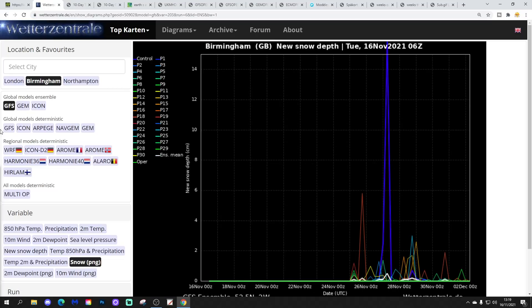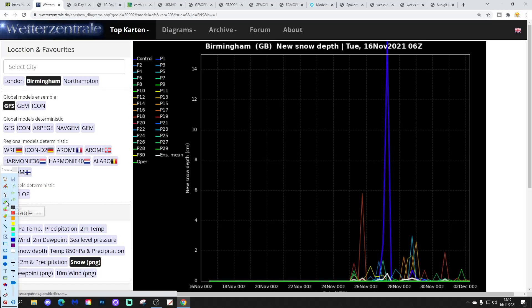What about Birmingham? There's a little bit more risk of snow, actually, for Birmingham — higher elevation compared to Northampton. There's a particularly big spike there. That's obviously an outlier, but if it did come off it would be an absolute dumping of snow. But yeah, there is a chance of a little bit of winter weather coming up through the last days of November. The detail on that, of course, is to be determined.